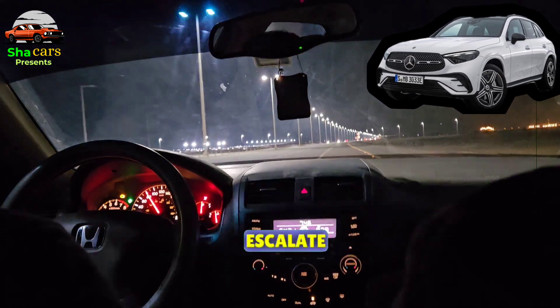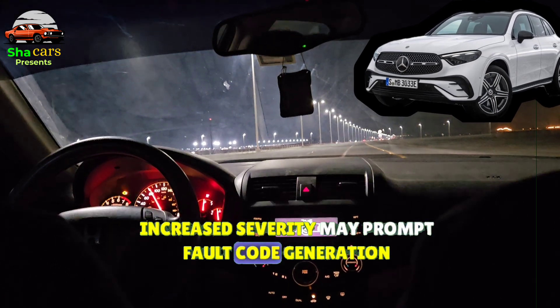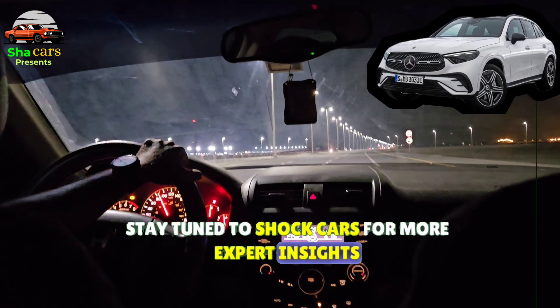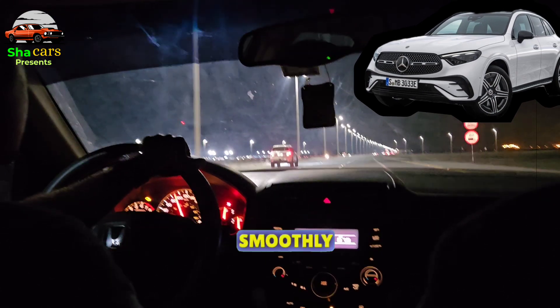While hoping for the issue not to escalate, there's a silver lining: increased severity may prompt fault code generation, drawing attention to the underlying problem. Stay tuned to ShaCars for more expert insights, and remember, quality fuel could be the key to keeping your Mercedes running smoothly.